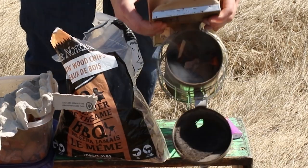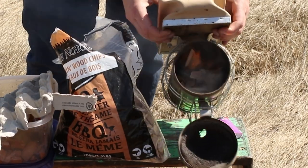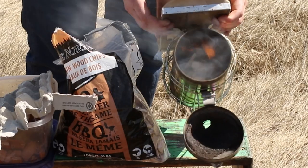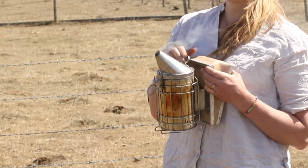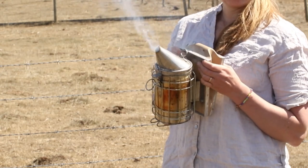There are many options for smokers available, each with its unique design and benefits. Consider the size of the smoker and the material it's made of, as these factors can impact its durability and efficiency.